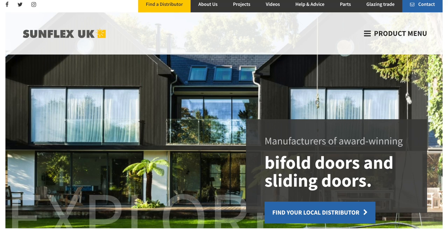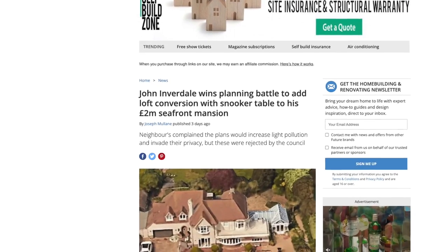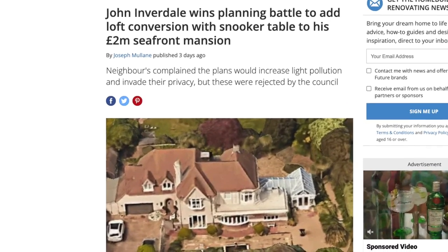This video is sponsored by Sunflex UK. A couple of days ago, I came across an article in Homebuilding & Renovating magazine: 'John Inverdale wins planning battle to add loft conversion with snooker table to his £2 million seafront mansion.' The UK media love a good story about the planning system, even better when it concerns a celebrity.